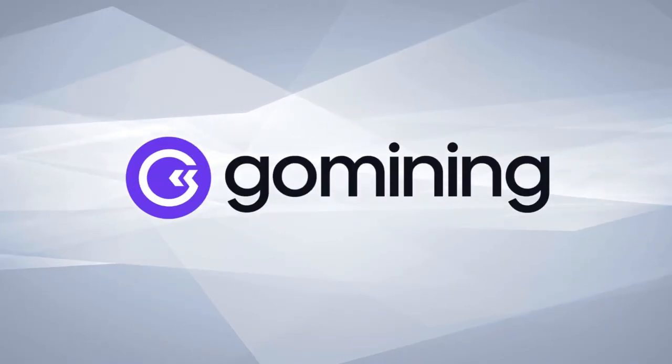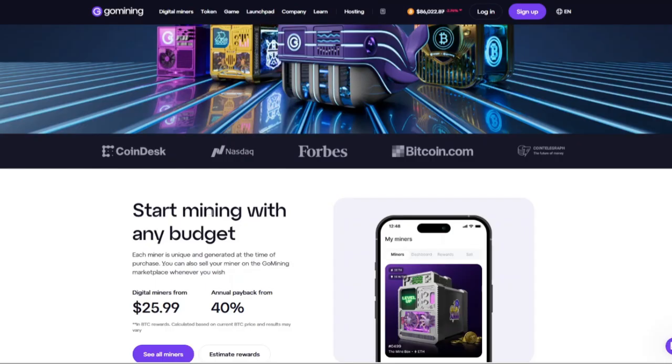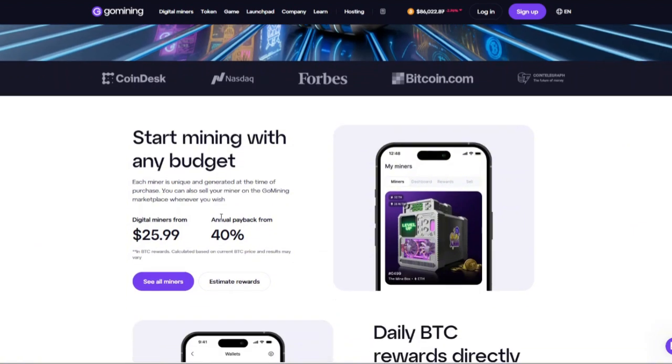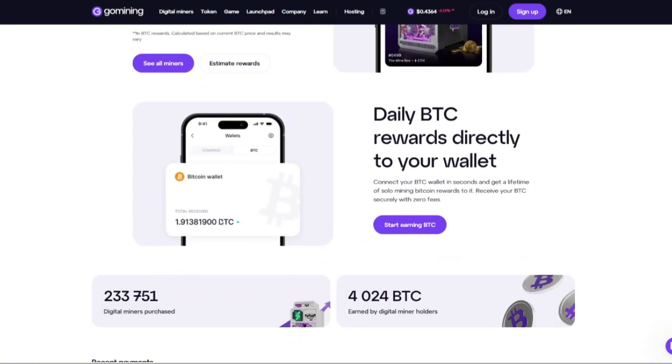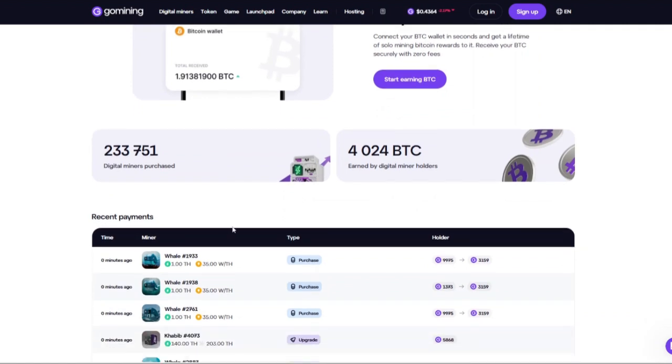Today I'll be doing a detailed review of Go Mining, a platform that's been making waves in the digital mining space. Whether you're a seasoned crypto enthusiast or a newcomer curious about mining, this video will provide you with an in-depth look at Go Mining, its features, the pricing, the pros and cons, and how it stacks up in 2025.